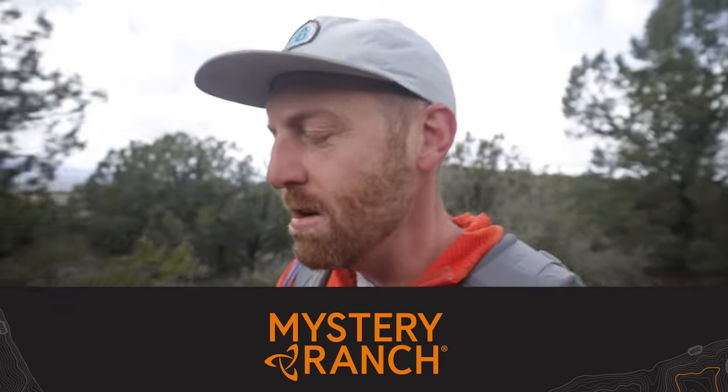With day hiking backpacks, things to consider are really just how much you're going to carry. Day hiking backpacks don't have to be complicated. Right now I'm rocking a 20 liter backpack from Mystery Ranch, who is also a sponsor of this video. Mystery Ranch makes amazing backpacks — I've been using them for backpacking and day hiking for about four years now, and they stand up to the test of time. If you're interested, check out mysteryranch.com for more information.